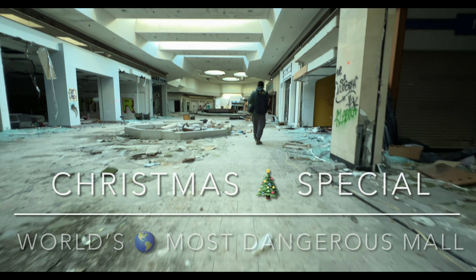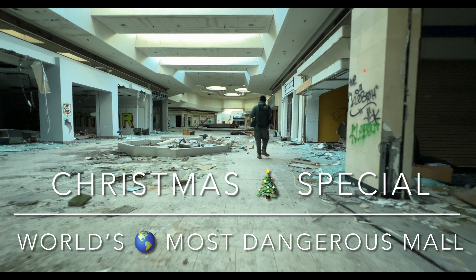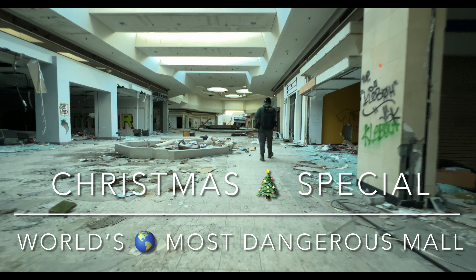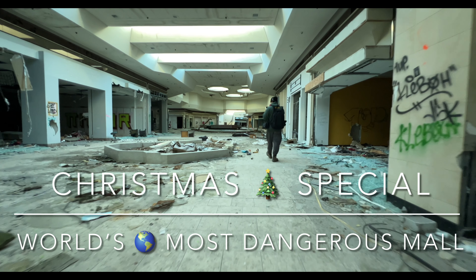Hey guys, this is Tattoo Tony and welcome back to the last part of the Abandoned Jamestown Mall. At the end of this video, there will be some B-roll Christmas footage, as well as a sneak peek into some of the adventure we'll be putting up after this mall. So this is the end of the mall. Enjoy!